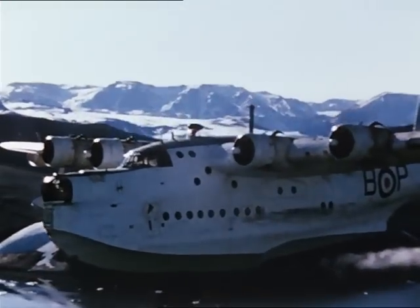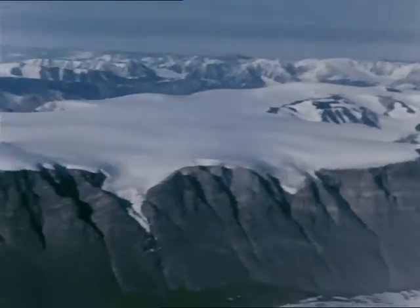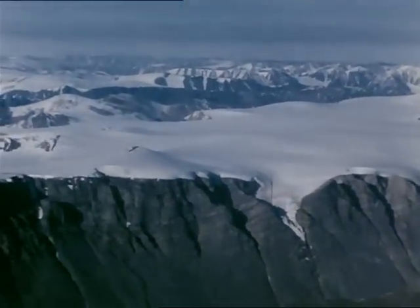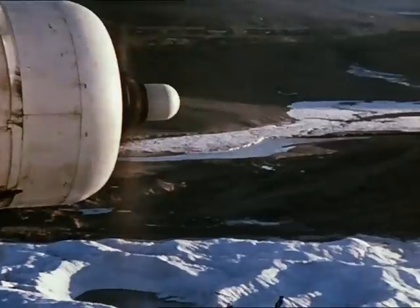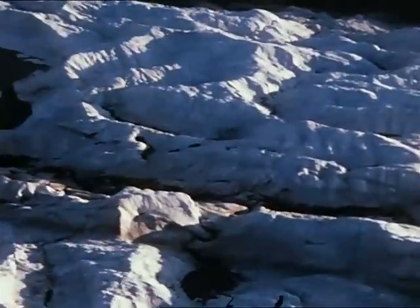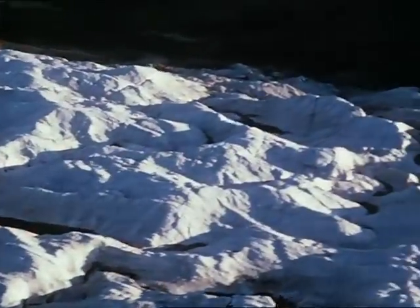Their course to the expedition's base camp at Britannia Lake, some 180 miles further north, put them along the edge of the Greenland ice cap. Unmapped and unexplored, this part of Greenland presented to the Sunderland crews a seemingly unending panorama of frozen wastes passing beneath their aircraft.